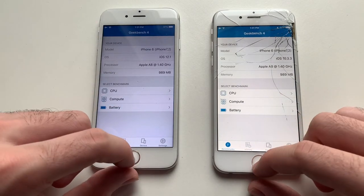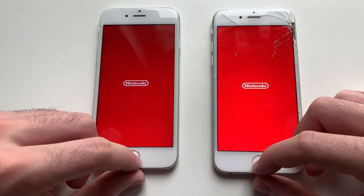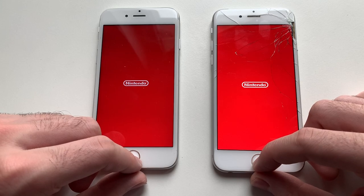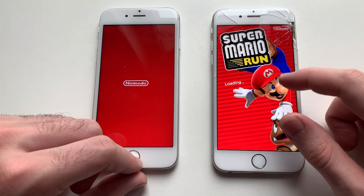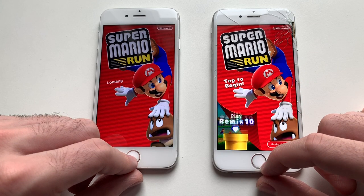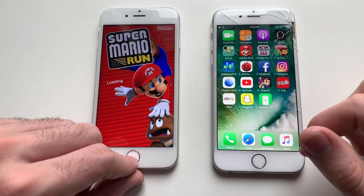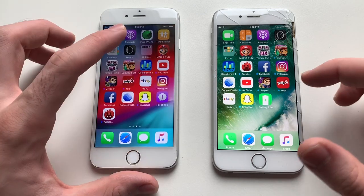Geekbench 4 was exactly the same on both. Moving on to Mario Run — both are taking some time, and Super Mario appeared first on iOS 10. iOS 10 is ready to play, iOS 12 is still loading. Alright, done.